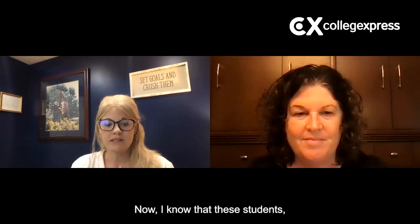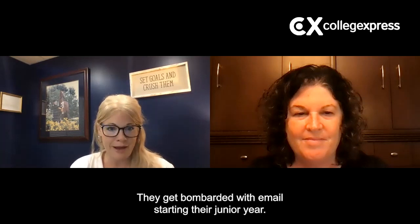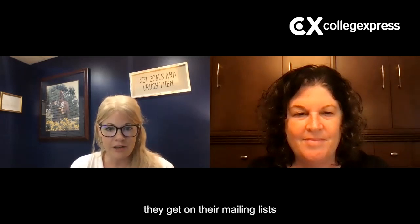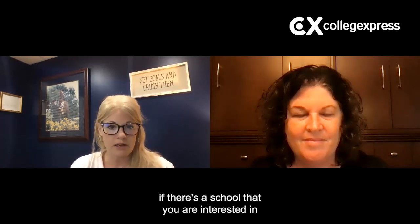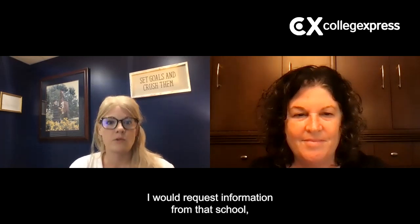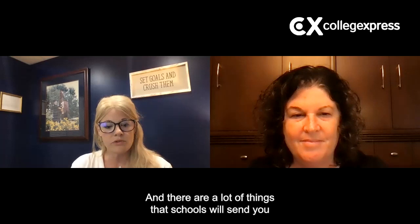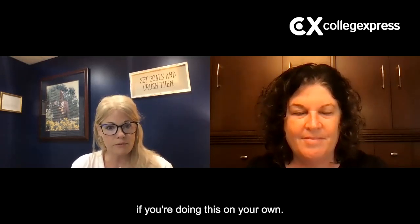I know that these students get bombarded with mail and email starting their junior year. As soon as their name is available to buy for universities, they get on mailing lists and start getting information. But if there's a school you are interested in or even considering, I would request information from that school — either through a service like College Express or another website, or go onto the school's website and contact them directly. The only way you're going to learn about them is if you get information from them, and there's a lot that schools can make available to you that you might not find on your own.